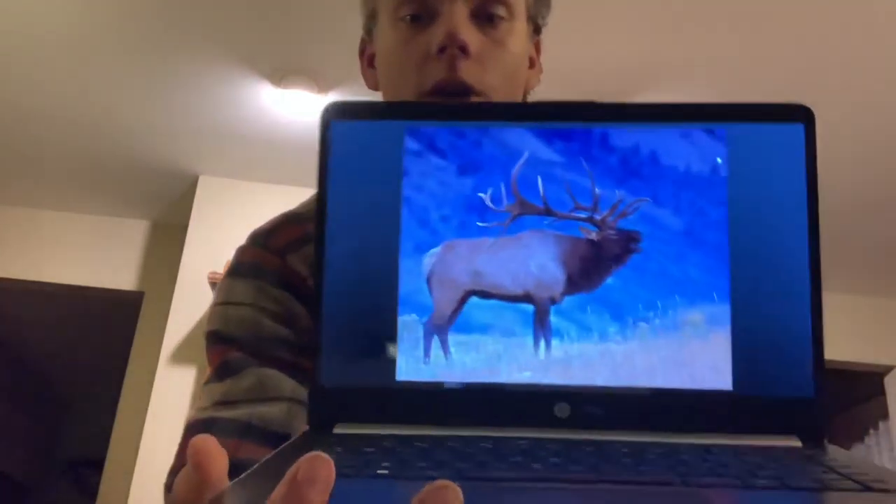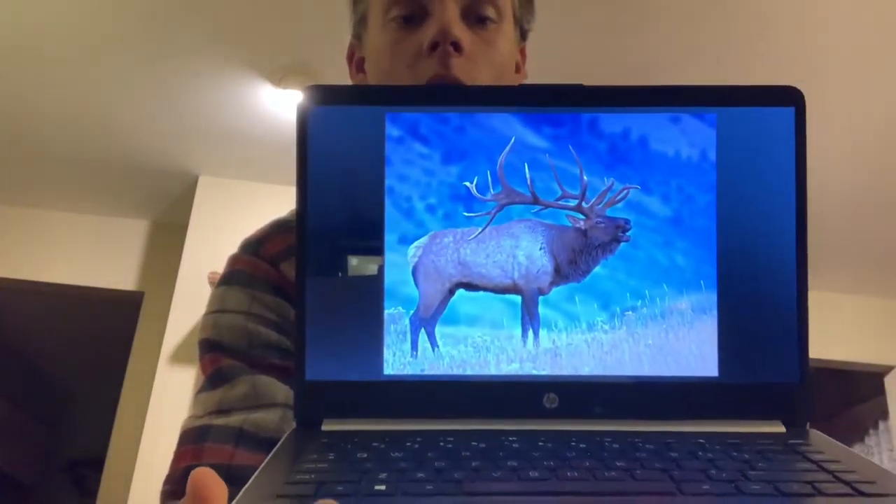These elk have light brown coats in the summer and dark brown coats in the winter. This is what the light brown coat looks like from the summer. Nowadays the Rocky Mountain Elk live in a number of different habitats such as coastal rainforests, grasslands, and in the snowy mountains.